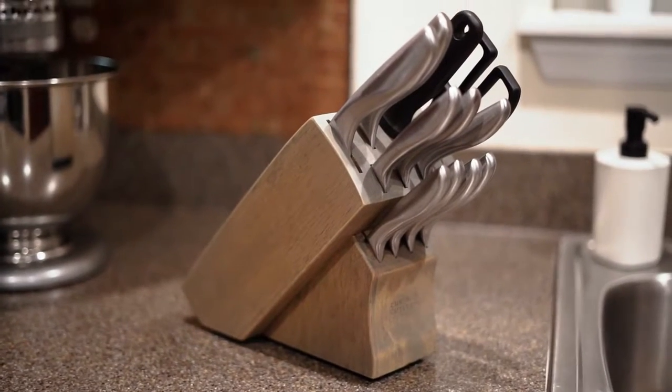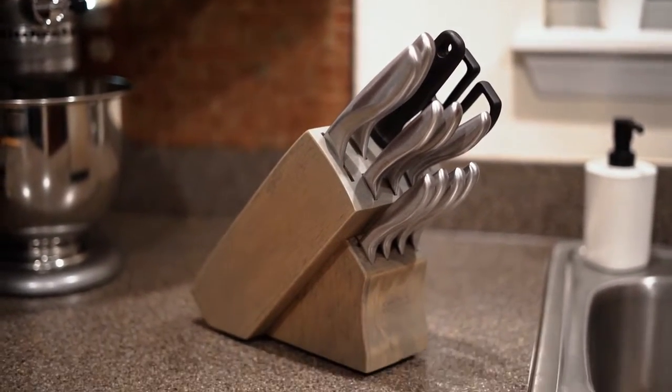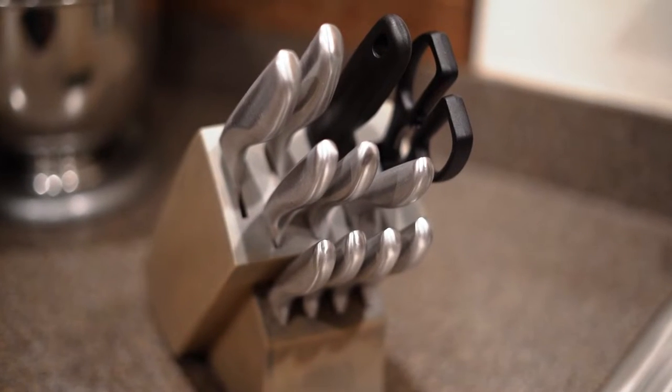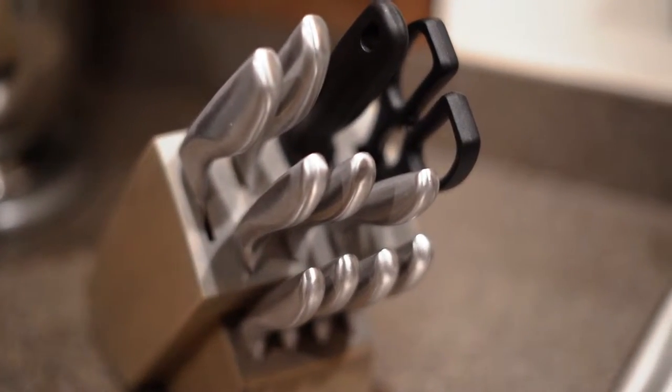My cousin and bridesmaid got us our knife set that we registered for from Target, which we love. It's a really nice wooden gray-tan color — it seemed more gray online but the one we got was more of a tan wash color. I actually really like it though; it goes well and it's a really nice set of knives — stainless steel with different steak knives, cutting, and peeling knives. I love this set.